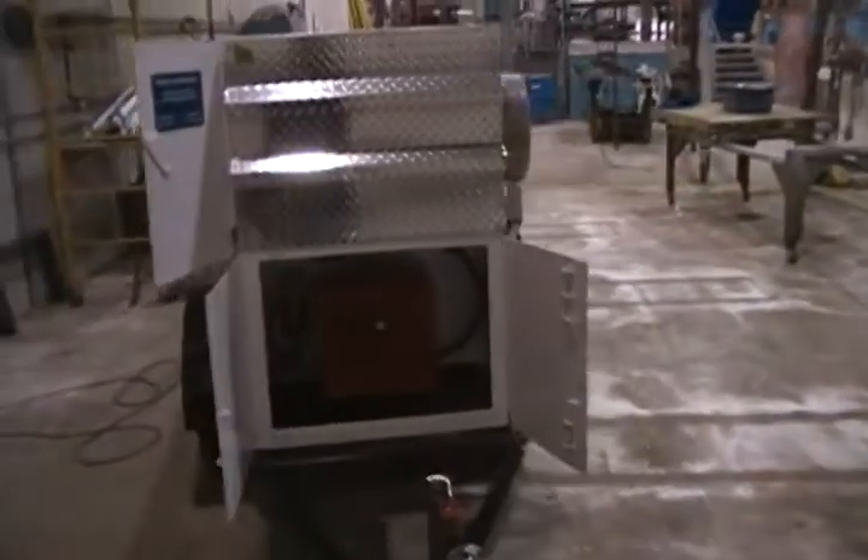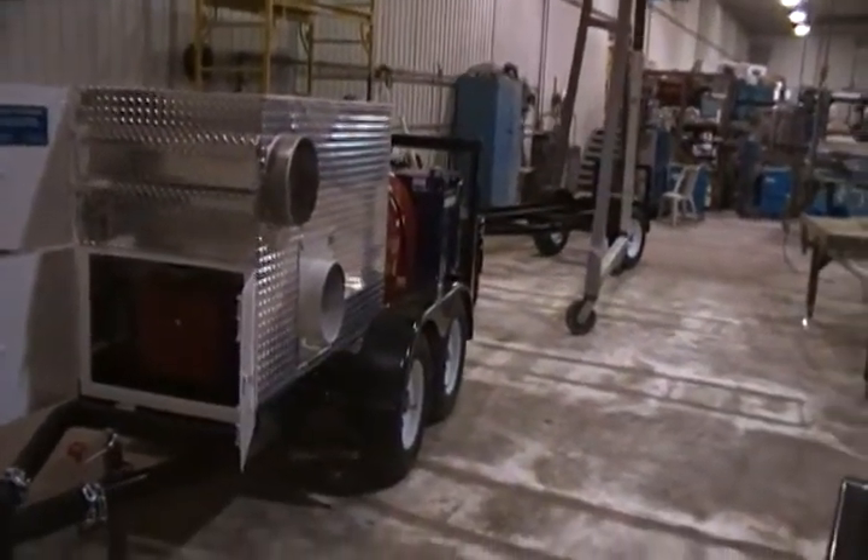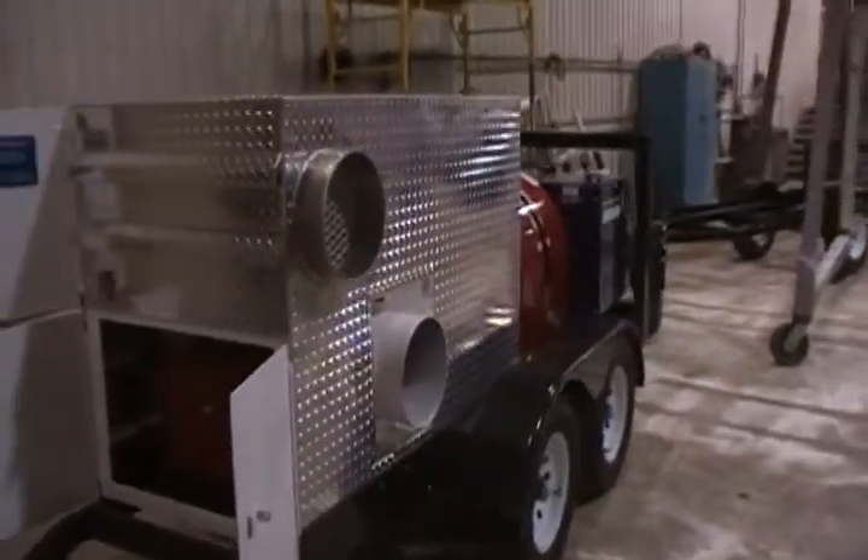We would custom make anything anyone requires — if they want overhead lifting, if they want anything engineered or whatever, we would do that.